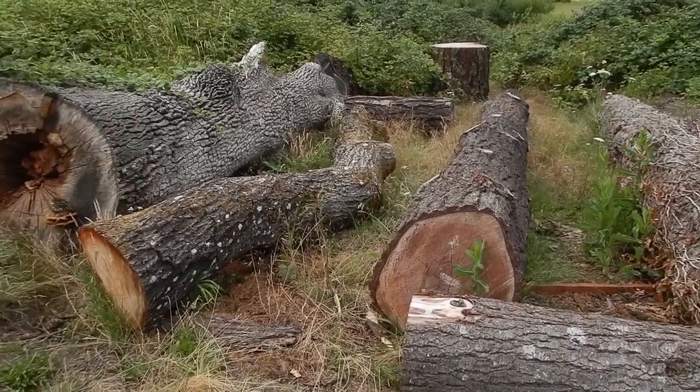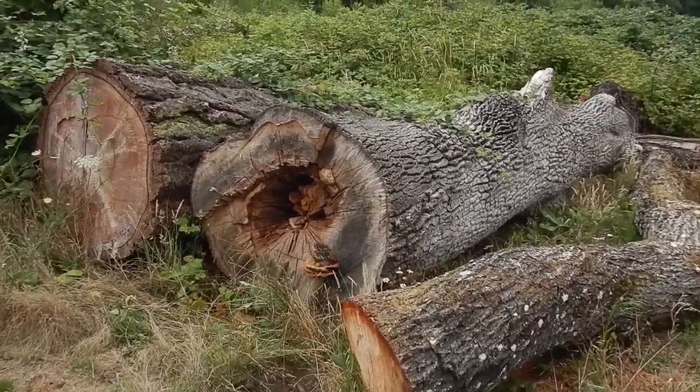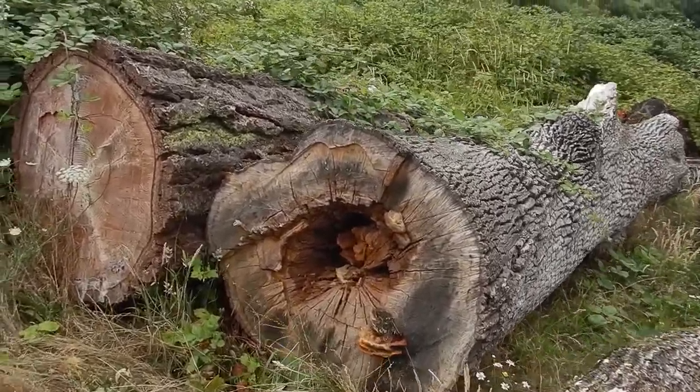There are some logs left out beside Panama Flats in Saanich, BC, and I was noticing there's some bracket fungus on this one.